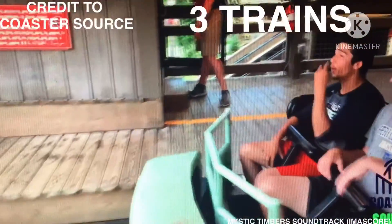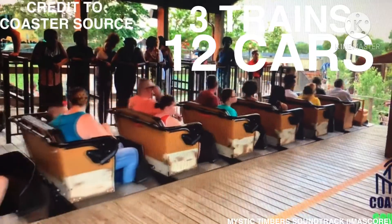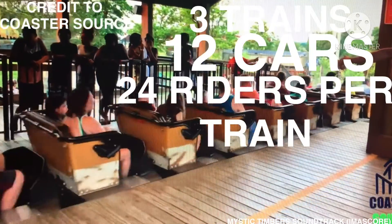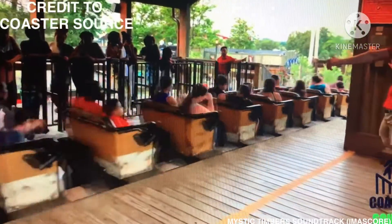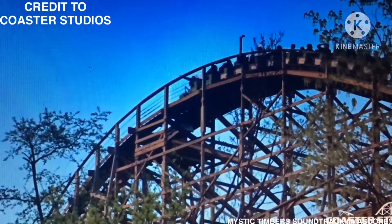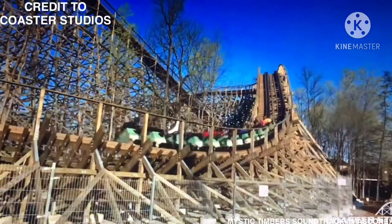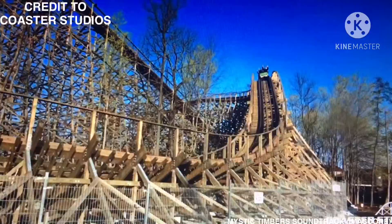The ride operates with three trains of 12 cars each. Riders are arranged two across in a single row for a total of 24 riders per train. The capacity of the ride is 1,200 riders per hour. Mystic Timbers is the park's fourth wooden roller coaster and won the Golden Ticket Awards by Amusement Today as the Best New Ride in 2017.